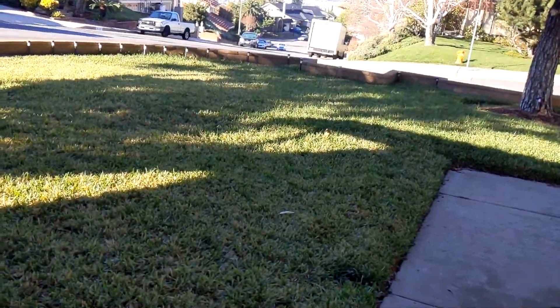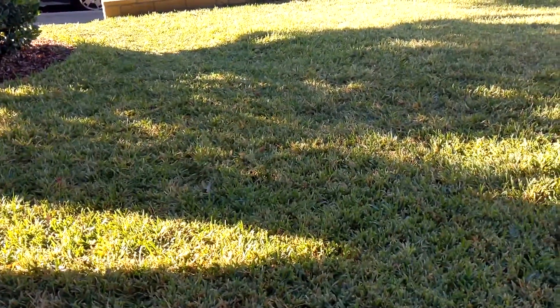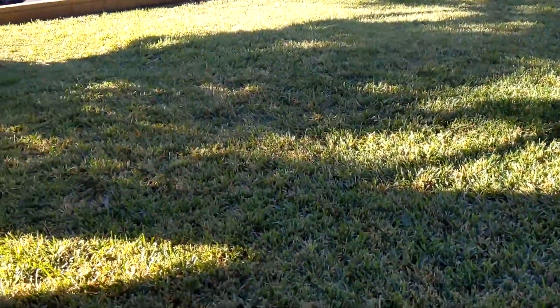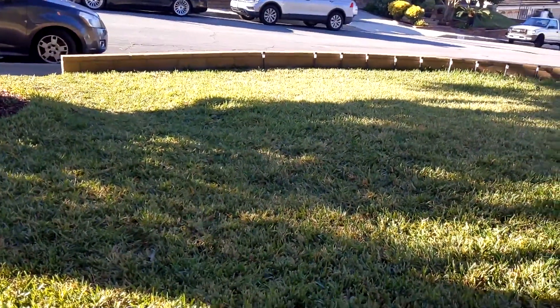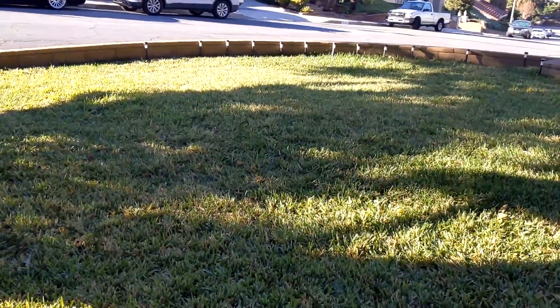Let's start with the lawn out front. There's debris on the lawn. I haven't mowed in a few weeks, but it grows slower when it gets colder, and there hasn't been much sun. You can see how much shade this tree is casting on the lawn. I may just rake it up to get the debris off, and maybe mow if the grass is long enough.